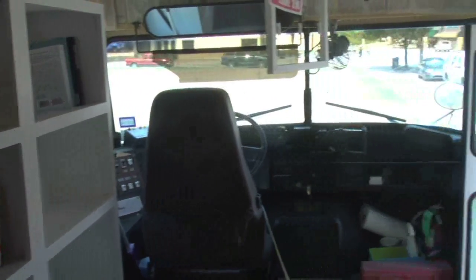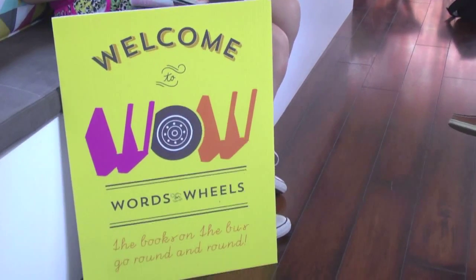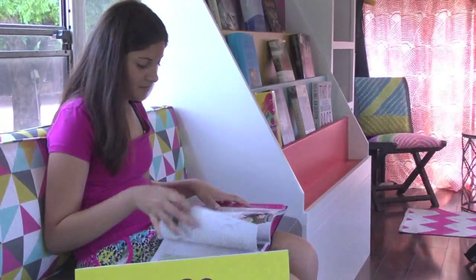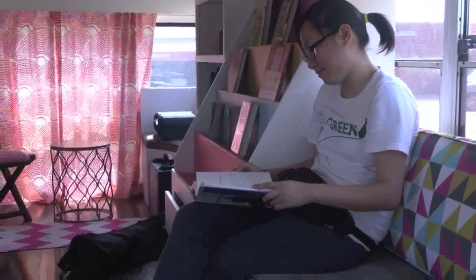And then I found a woman in New York who specializes in small space design. So I contacted her to see if she would be interested in helping me design the interior of the bus. And she agreed.